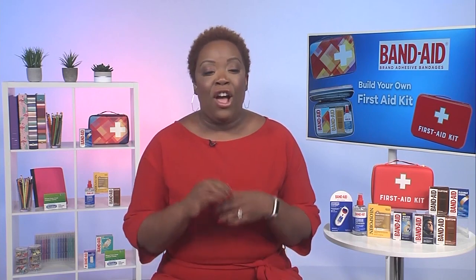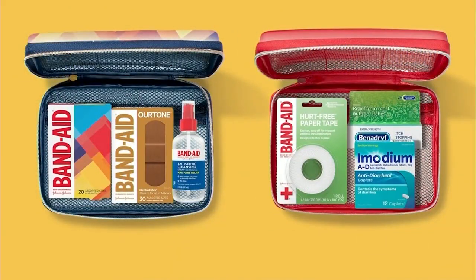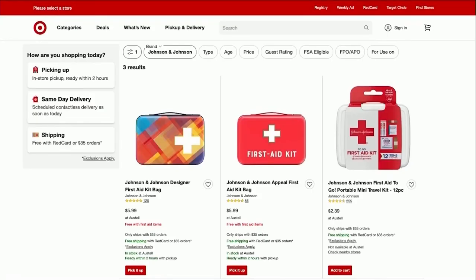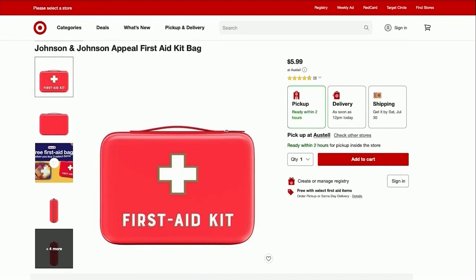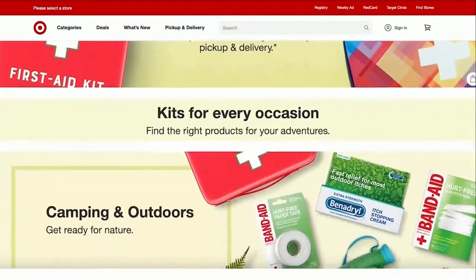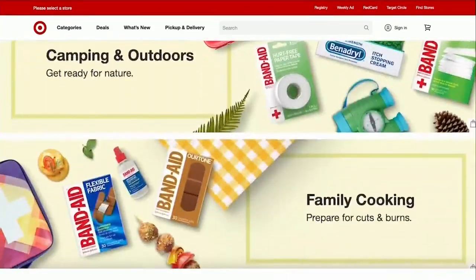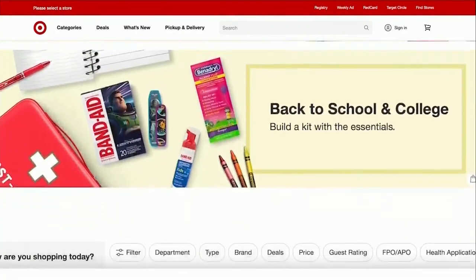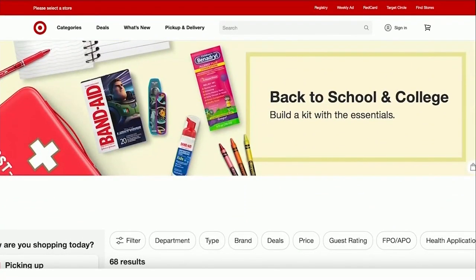We want to remind people that building your own first aid kit does not have to be overwhelming — it can be super simple. Start by buying Johnson & Johnson Consumer Health first aid kit essentials at your Target store or on target.com. When you buy at least three qualifying Johnson & Johnson Consumer Health products, you will get a free designer first aid bag from Band-Aid brand. These bags are stylish, functional, and colorful, and they'll keep all of your first aid kit essentials together. I love having things organized — that's so smart.